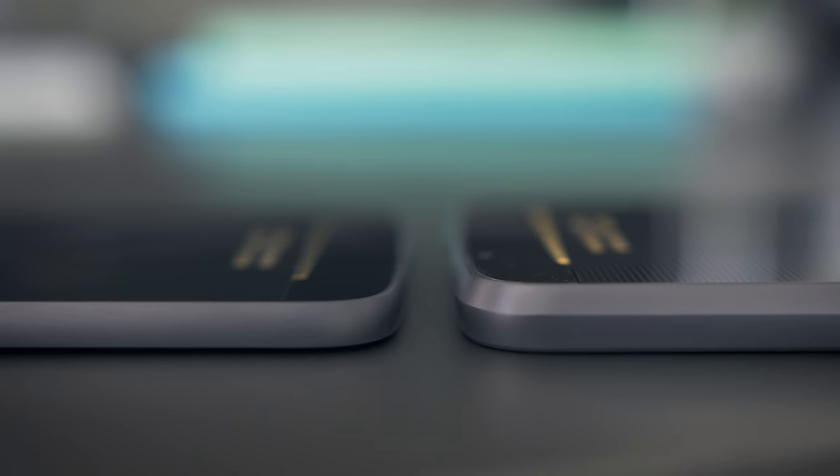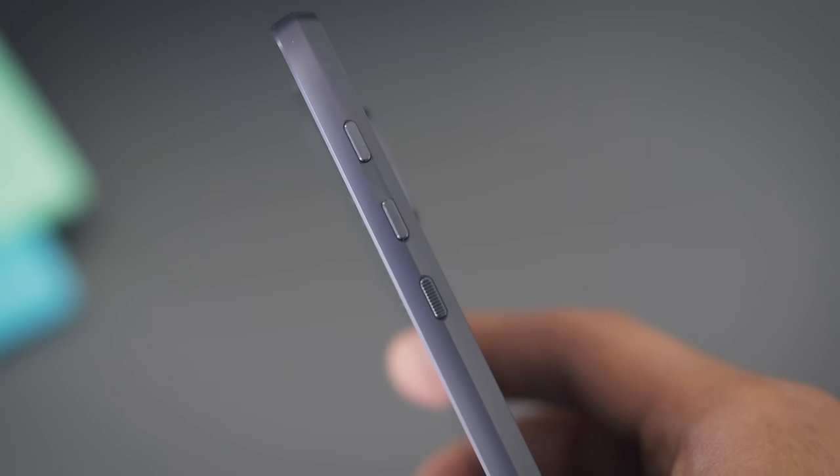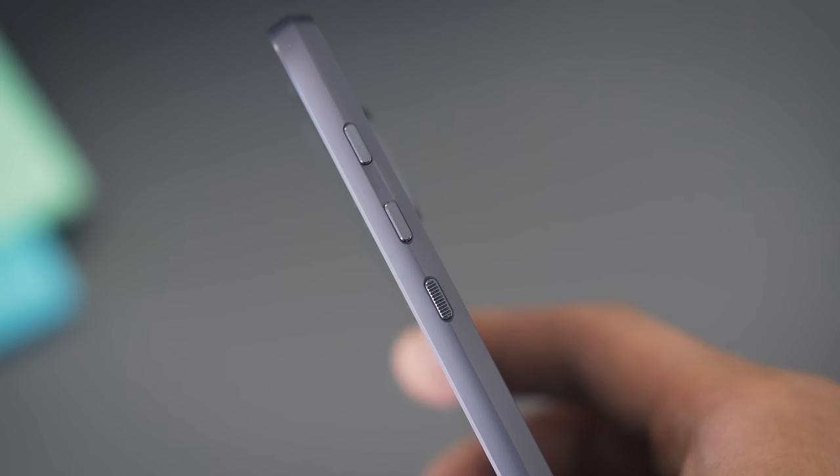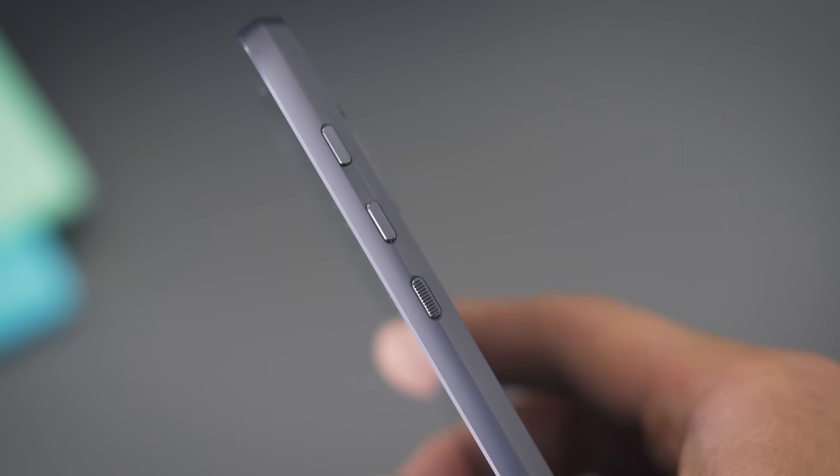The Moto Z is super thin at 5.2 millimeters — one of the thinnest you can get on the market right now. The bigger one, the Moto Z Force, is a bit thicker and heavier, but when you use them individually, they're both comfortable to use. The buttons on the side are all the same size. They're kind of small and positioned a little higher than the Moto X buttons, but because the power button is still textured, I got used to it quickly.